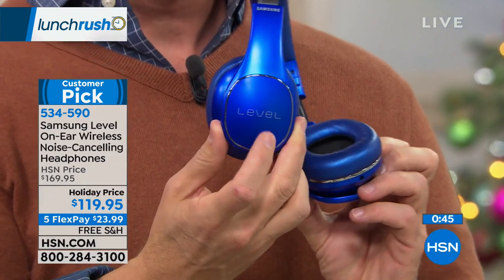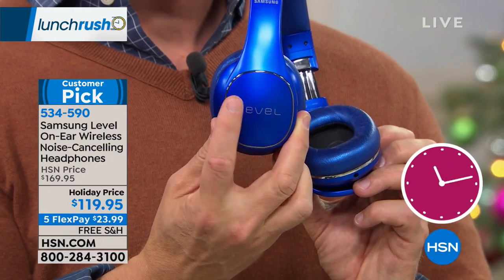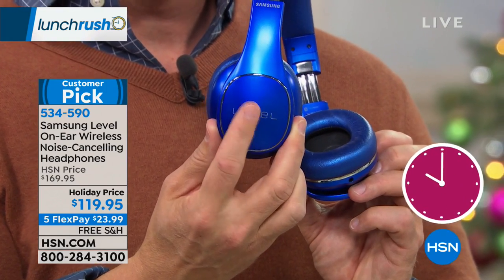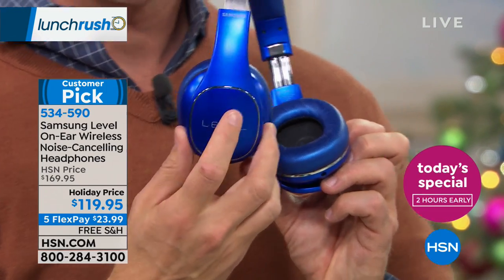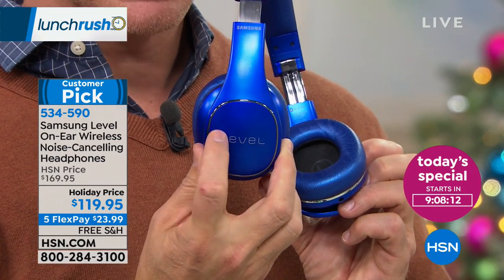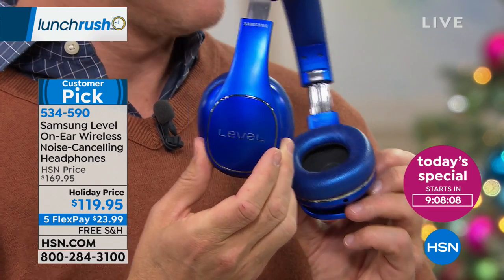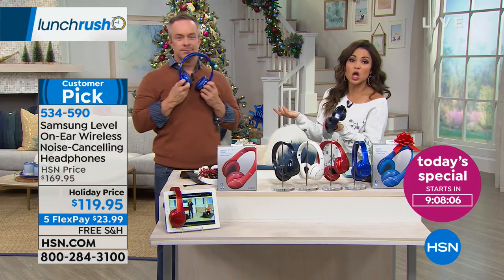Final touch-control demo: double tap to play, double tap to pause, swipe to skip to the next track, swipe to adjust volume — it's buttonless and touch-based. That is amazing. And these are affordable — you've seen over-the-ear headphones priced at $300, $400, even $500 before.